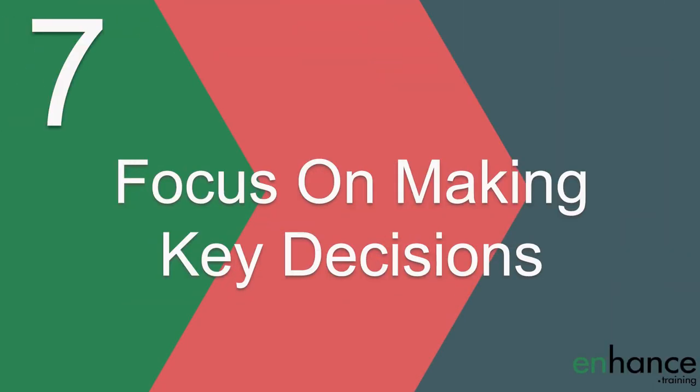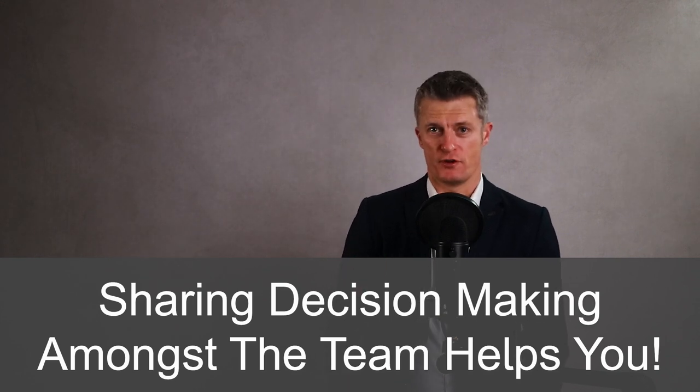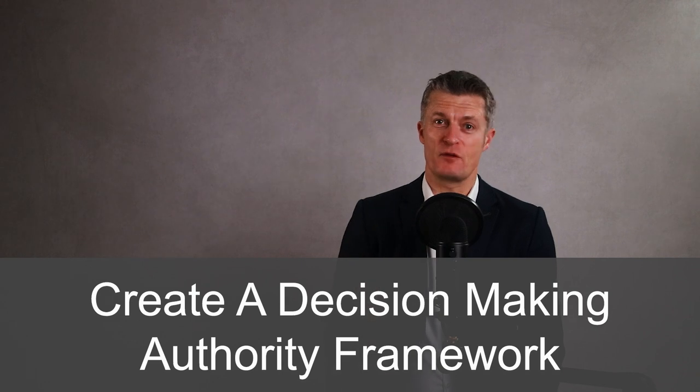The seventh way to use one-on-one meetings to improve performance is to focus on making key decisions. Making decisions in one-on-one meetings is a great use of the private time you have with a team member. You can start by making the decisions yourself and talking them through what you considered and how you reached your decision. You can then progress to asking them to talk you through their thinking process and what decision they would make. And finally you can get them making the decisions and only inputting or coaching if you need to. Being able to share decision making amongst the stronger members of the team reduces the pressure and burden on you, and you're developing a key skill in your staff. Create a clear framework on decision making authority for team members to work within.